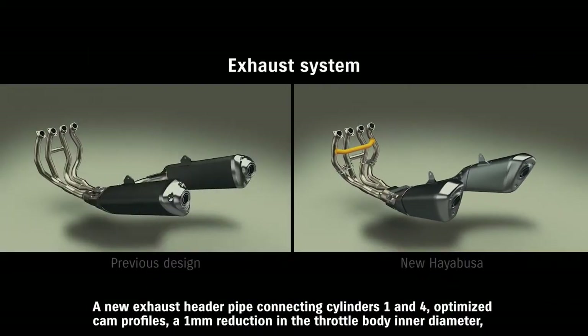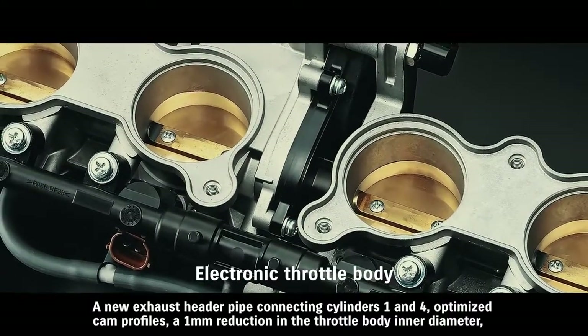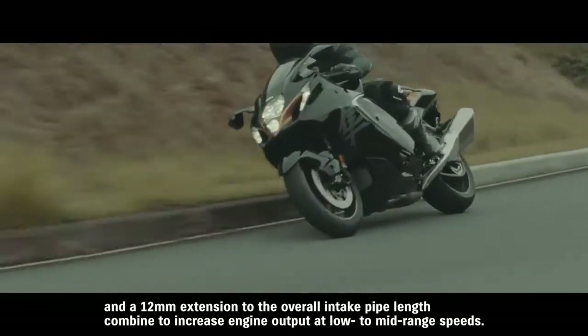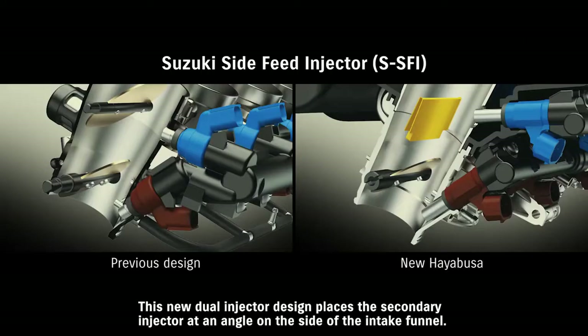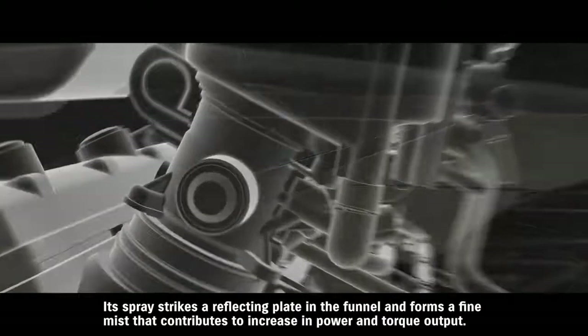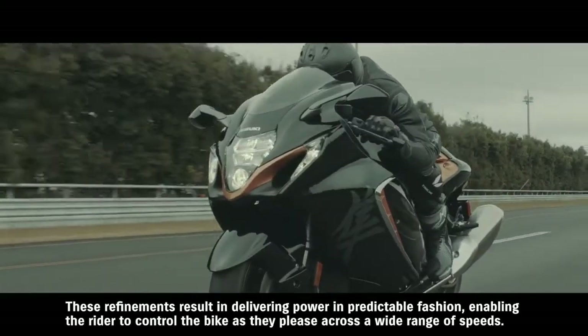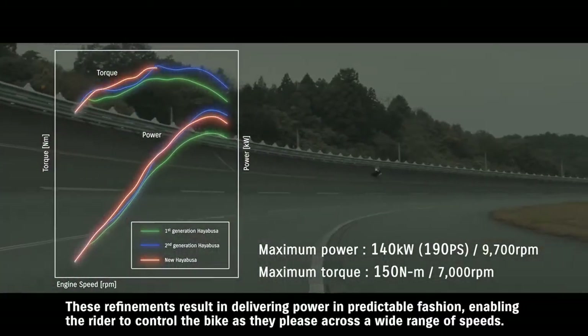A new exhaust header pipe connecting cylinders 1 and 4, optimized cam profiles, a 1mm reduction in the throttle body inner diameter, and a 12mm extension to the overall intake pipe length combine to increase engine output at low to mid-range speeds. The new Hayabusa also adopts Suzuki's side feed injector. This new dual injector design places the secondary injector at an angle on the side of the intake funnel. Its spray strikes a reflecting plate in the funnel and forms a fine mist that contributes to an increase in power and torque output. These refinements result in delivering power in predictable fashion, enabling the rider to control the bike as they please across a wide range of speeds.